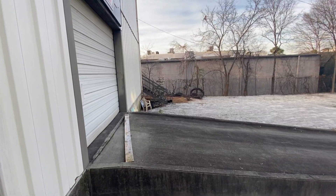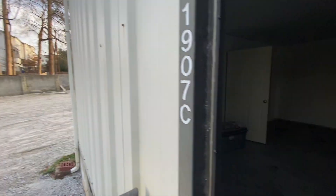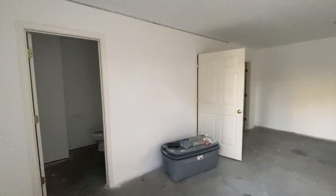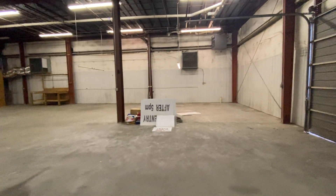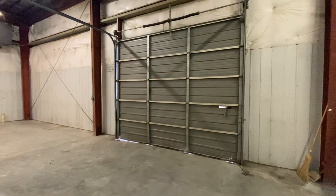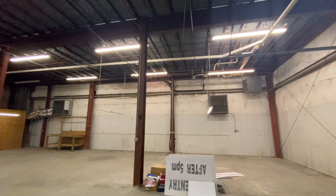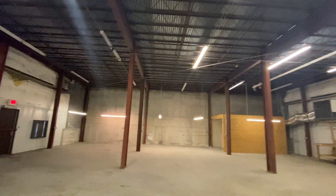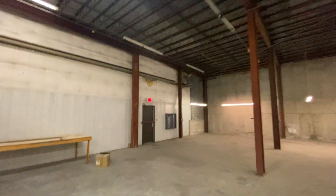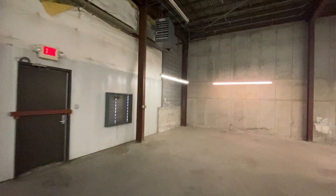I'm going to go into the pedestrian entrance here. Got two restrooms as you enter and it opens up into the warehouse space which has 17 foot ceilings. As pictured outside, there's a drive-in dock. No air-conditioning down here but it does have heating and a couple of fans.